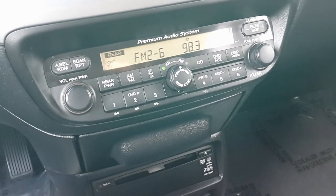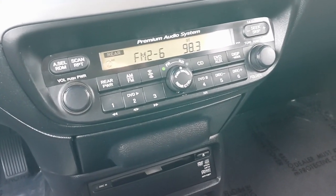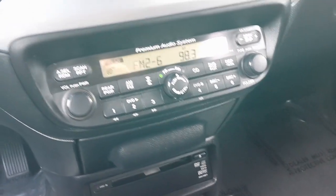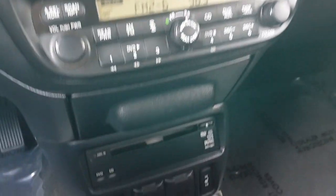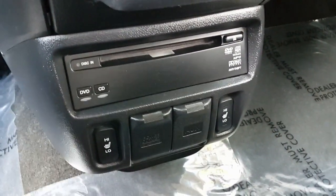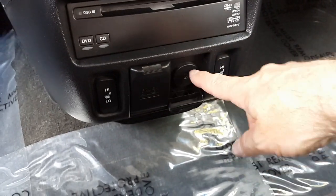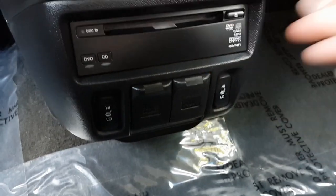It also has an AM/FM CD in-dash 6-disc changer with XM radio ready, plus a rear DVD entertainment center which you can control from the front. That's where you insert the DVD. It also has heated seats for the driver and passenger, an auxiliary plug for your phone, and a power outlet.